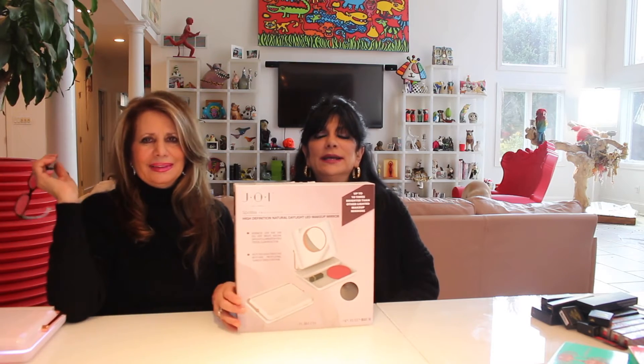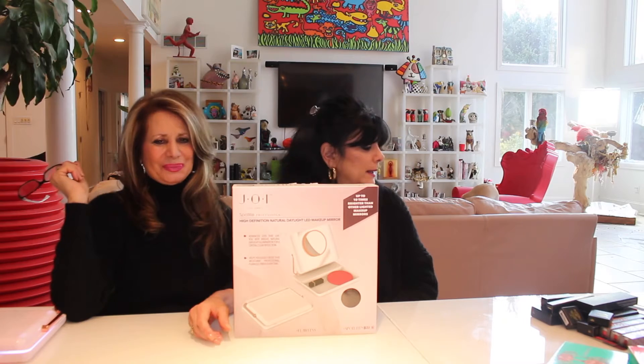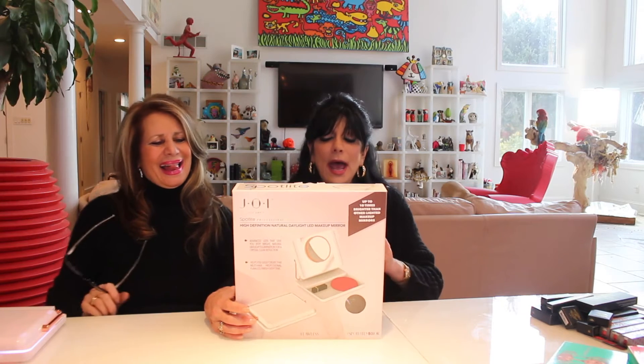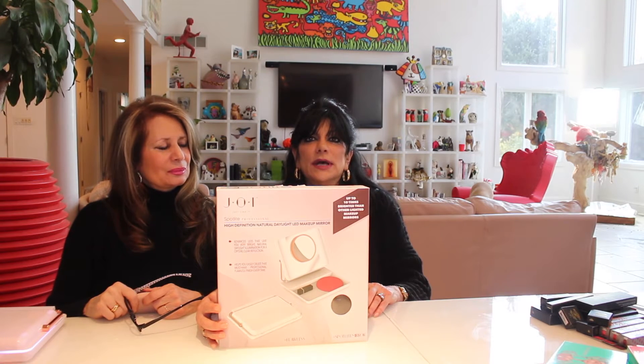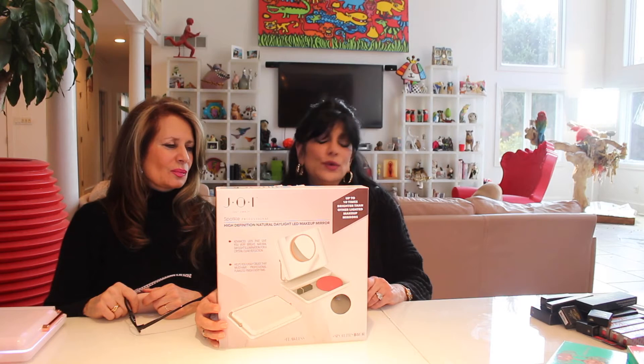Okay, hi everybody! Hello, I'm Sookie. Bobby Jean here, and looks like Sylvie took off as usual, left us in the dark. Anyway, today we're going to talk about this great mirror that I got from the website Joyous.